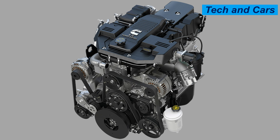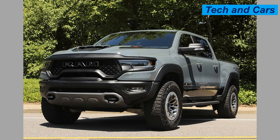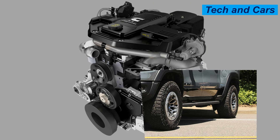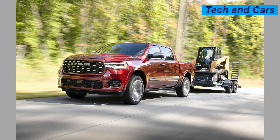Starting off our list is the Cummins 6.7-liter turbo diesel, known for its immense torque and reliability. This engine is a favorite among heavy-duty truck owners. The Cummins 6.7-liter turbo diesel is a highly regarded powertrain known for its performance, durability, and efficiency.